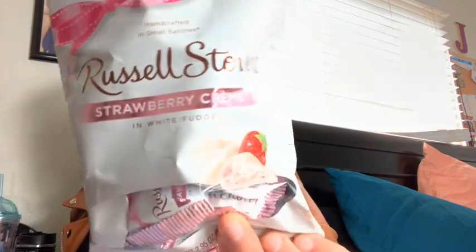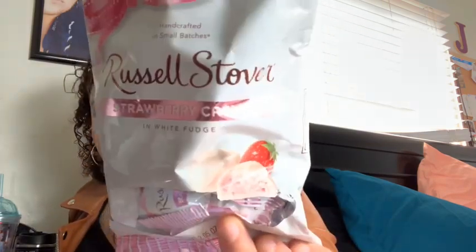For Mother's Day I got her a card — I'm not gonna read it — and some chocolates, but that's not all I'm gonna get her. I also got her these strawberry creams; I've never seen these before but they look good.